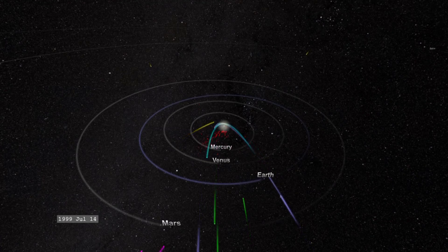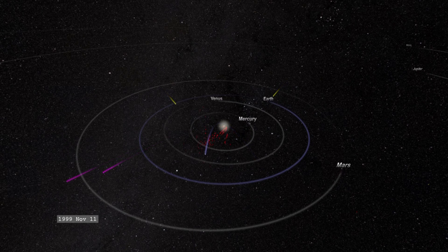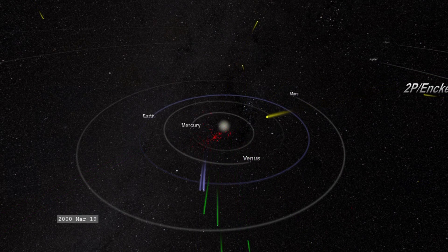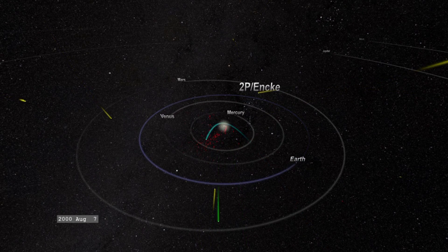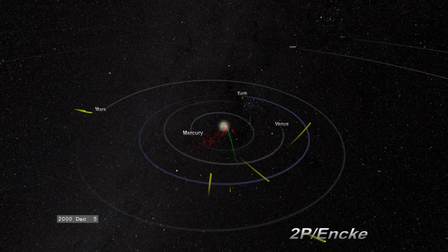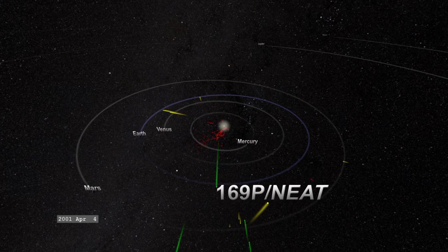The different colors in this movie represent different families or populations of comets that SOHO is observing. The red comets are Kreutz sun grazers. The green comets are what we call Meyer group comets. The yellow ones are what we call non-group comets — these do not belong to any family.